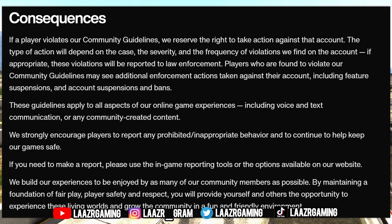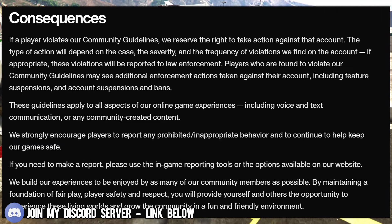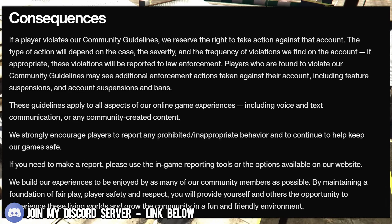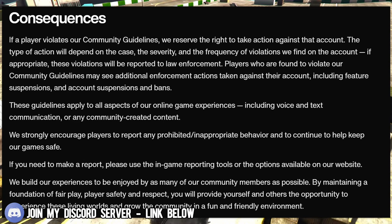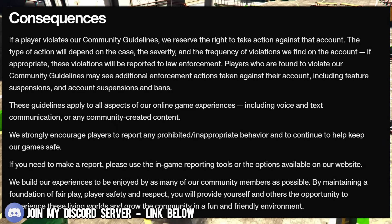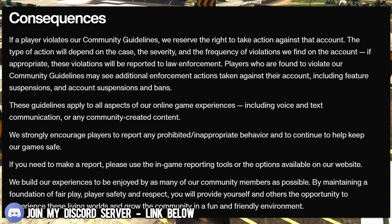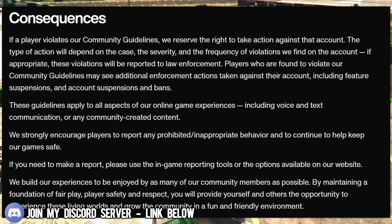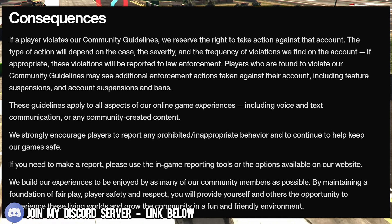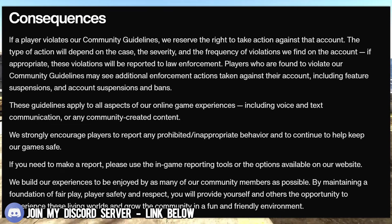The final section covers consequences. If a player violates the community guidelines, Rockstar reserves the right to take action against that account. The type of action depends on the severity and frequency of violations. If appropriate, violations will be reported to law enforcement. Players found to violate the guidelines may see feature suspensions, account suspensions, and bans. These guidelines apply to all aspects of the online game experience, including voice and text communication and any community-created content.